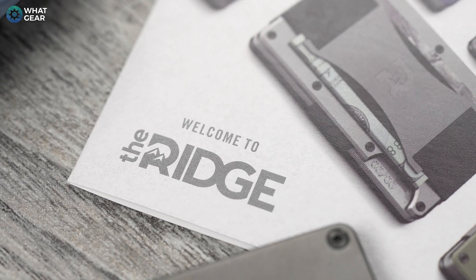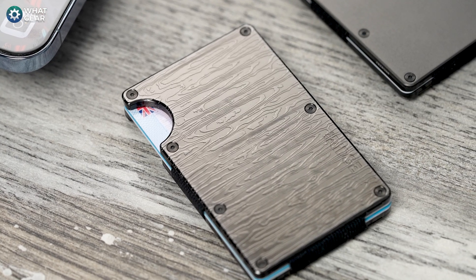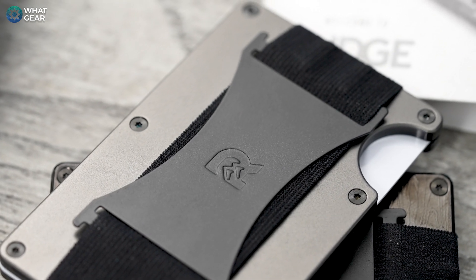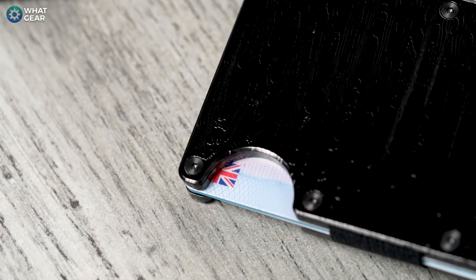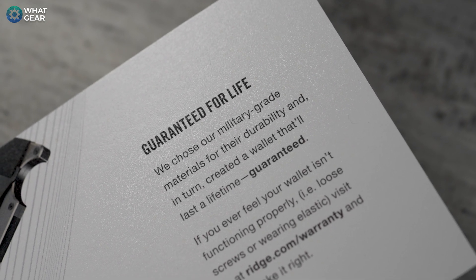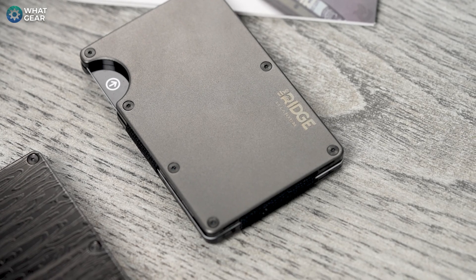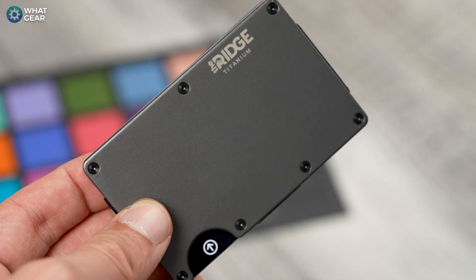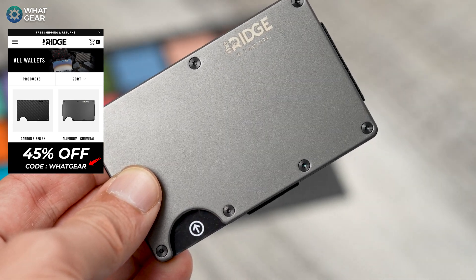I want to shout out the sponsor of this video — The Ridge makes premium material wallets that can hold up to 12 cards while still remaining slim. They are RFID blocking, which means people can't digitally pickpocket you or clone your cards whilst they're in these wallets. You can change the attachments on the back, and they give you a lifetime warranty. If you don't like it, you have 45 days to send it back — that's how confident they are. I was a bit skeptical at first, but having used it for a while I'm extremely happy with it. Use the code WOTGET at checkout and get 45% off.